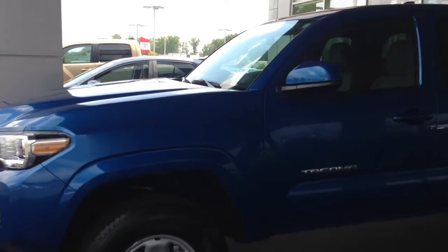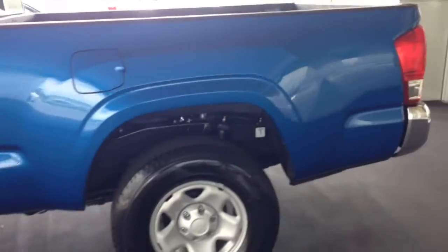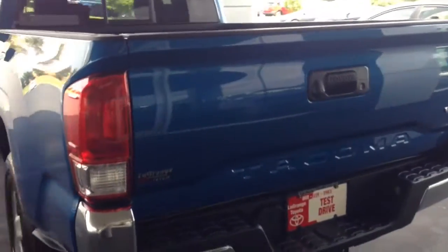This is a 2016 V6 Tacoma Access Cab with an SR5 package. I'll give you a complete preview walk around. This is called Blazing Blue metallic. Beautiful vehicle.